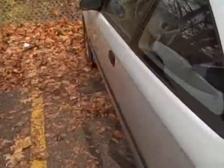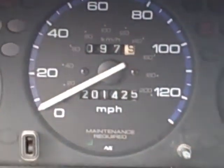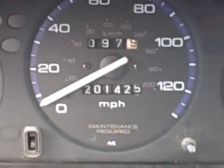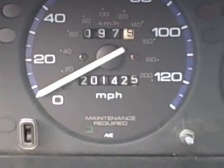Let's see how many miles are on my car. I've been driving this car to school for 12 years now. Wow. 201,425 miles. 201,425 miles.